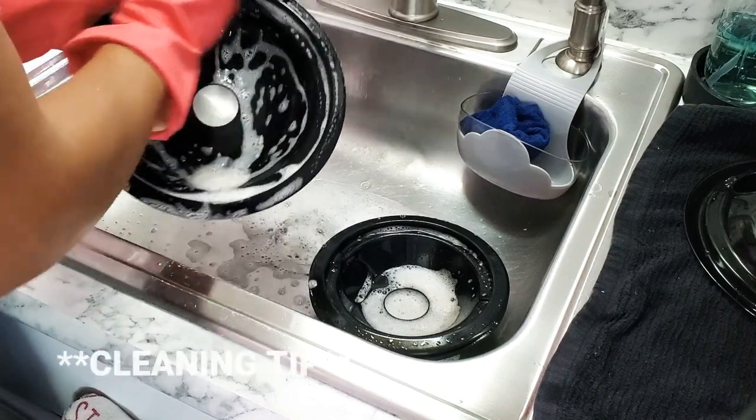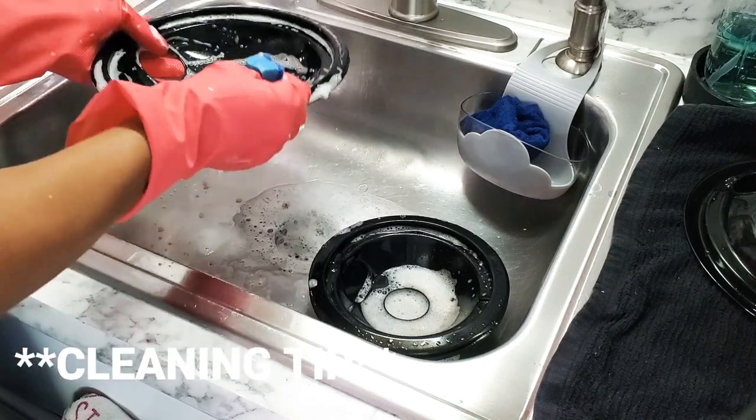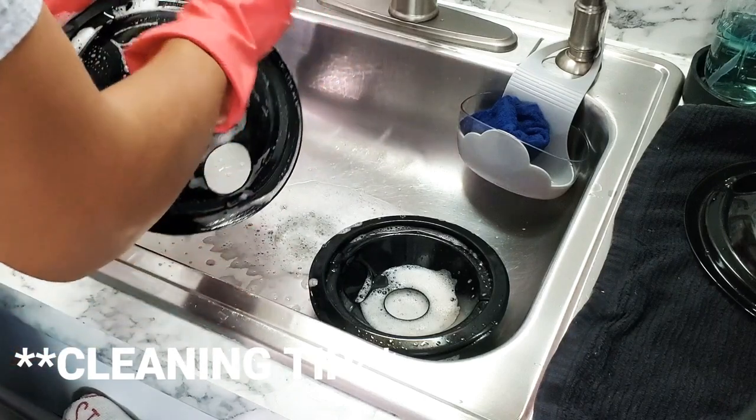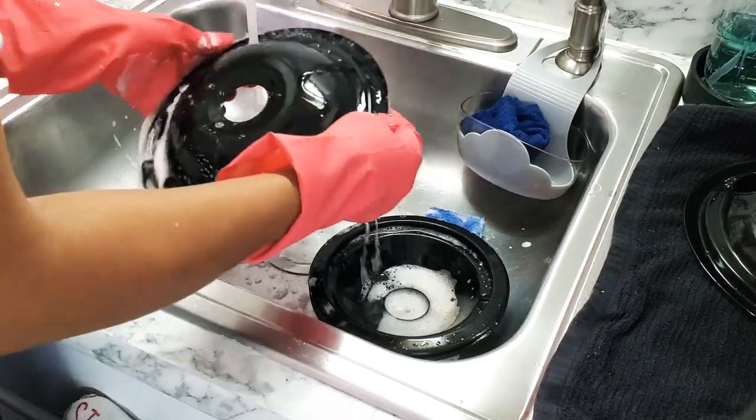When you're cleaning off these inserts, be sure to clean every single crack and crevice on the front and the back. It just really holds a lot of buildup and crud from food spilling and also just dust particles in the air.